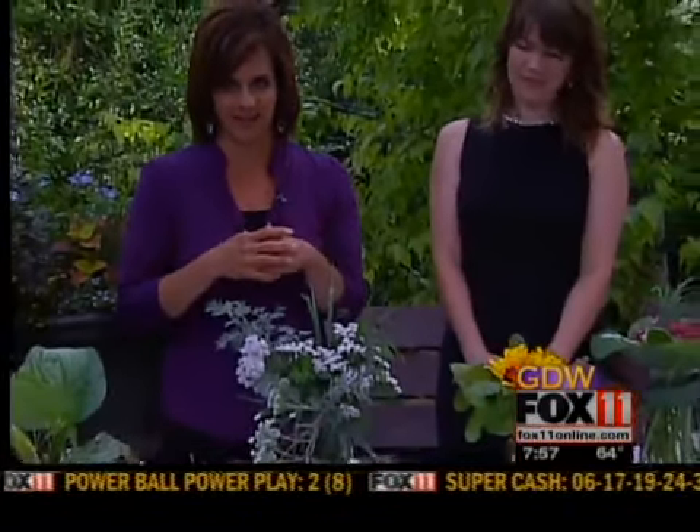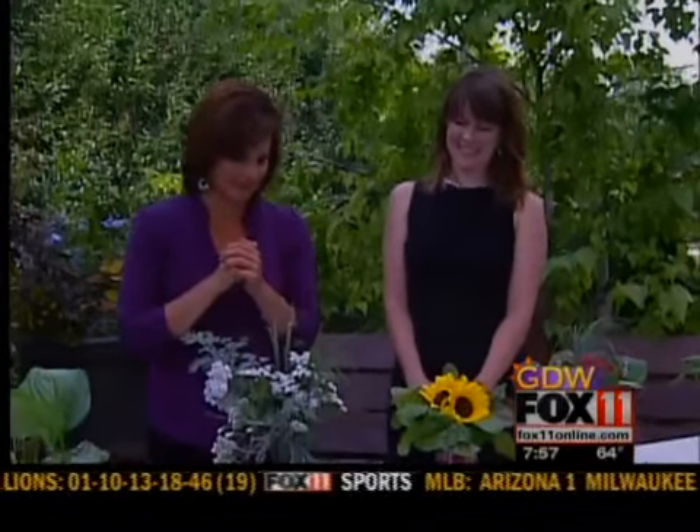To see these ideas again, we'll post this online at foxlovenonline.com — click on Good Day Wisconsin. And if you would like Nicole to do arrangements for you, give her a call at Pedal Pusher — that information will also be online. She'll be back next hour with more great ideas. Thanks, Nicole. Thank you. We'll be back.